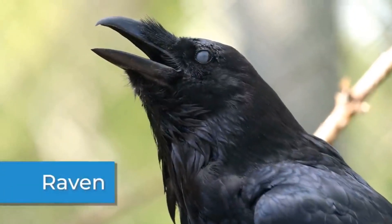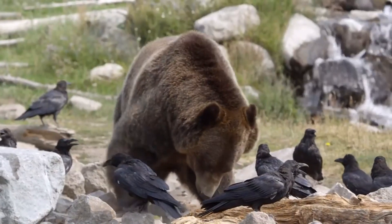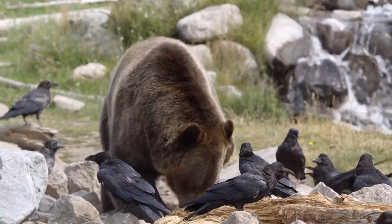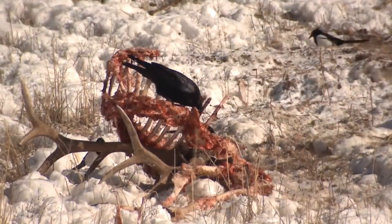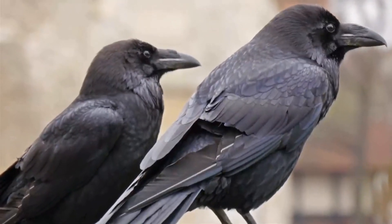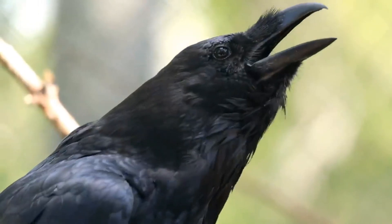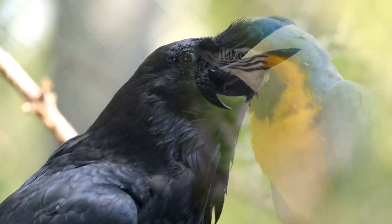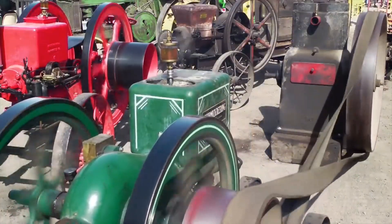Ravens can mimic the sounds of animals like foxes or wolves. They do this to attract a predator to an animal's carcass. Then the predator will break it open for them, and they can have the leftovers. Ravens are not likely to learn any human words out in the wild. However, if they were kept as a pet, they can. Some ravens are even better than parrots at imitating human speech. They can also mimic sounds like a car's engine or a toilet flushing.